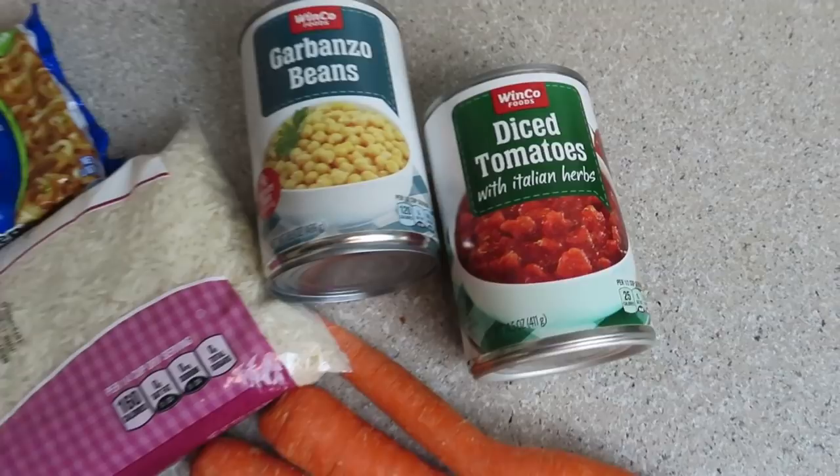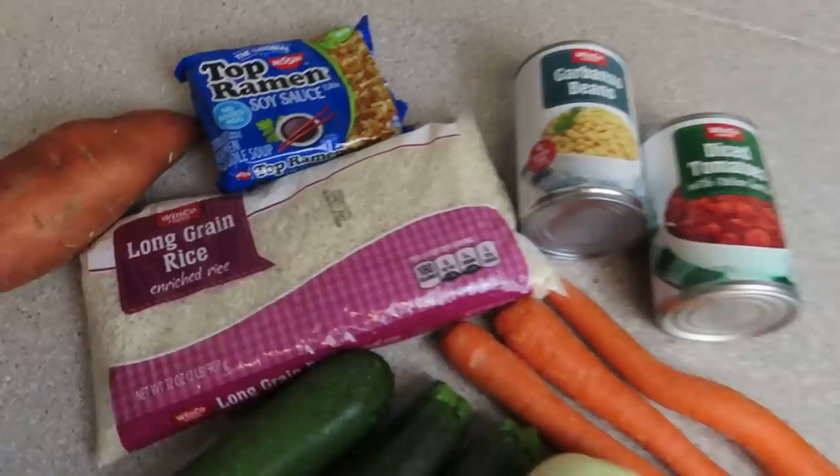There's my little grocery haul. This is going to make two large dinners, especially with two pounds of rice. Let's jump into the first recipe.